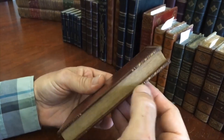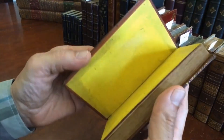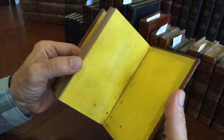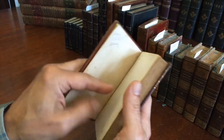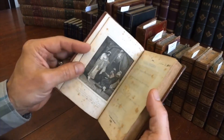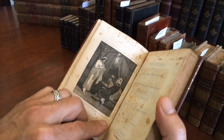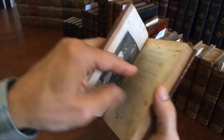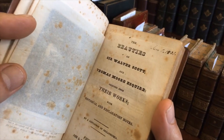A little bit of gilt ornamentation on the edges of the boards. This kind of yellow, sort of coated paper stock is typical of this era. Here we have a very nice signed engraved frontis — the engraver signed it in the plate down here. A nice early date for an American binding: 1826.